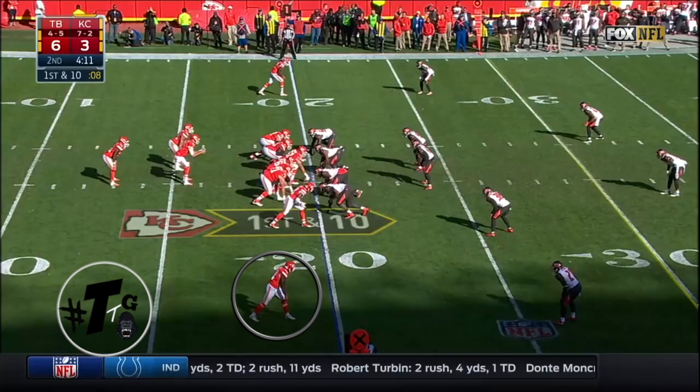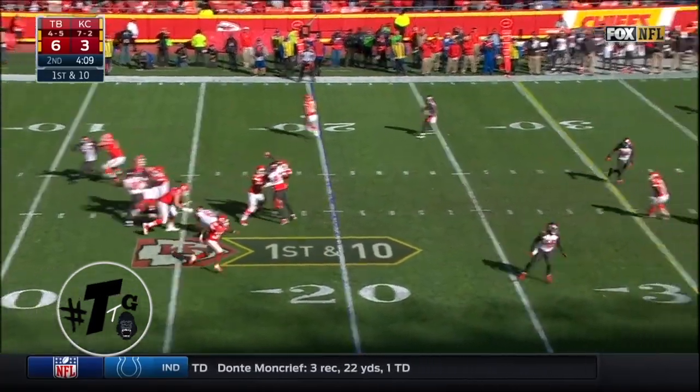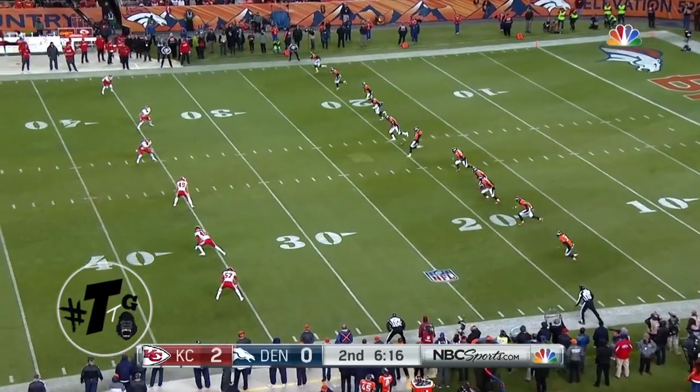Formation: pistol weak. Hill runs a nine route. The Bucs are in cover one. Werner is in a bail technique already — he should not have let Hill get behind him, but Hill is special as we've seen all season.